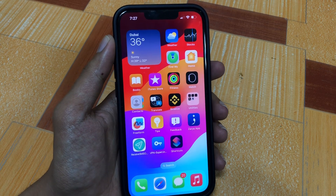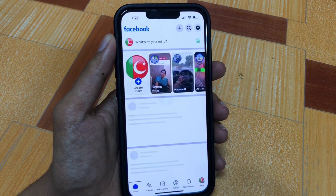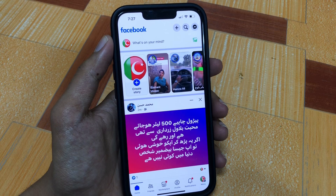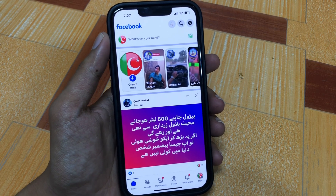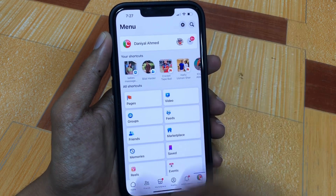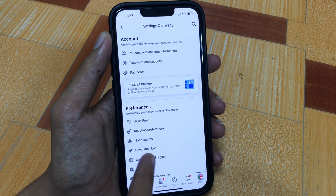Let's get started without wasting any time. The first step is to open the Facebook app on your iPhone or Android device. After that you will get many options — go to the right bottom corner and press there, then go to the settings icon at the right top corner.